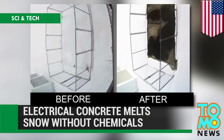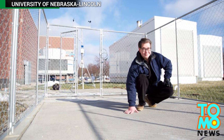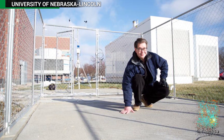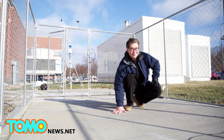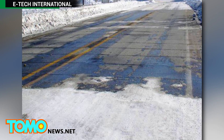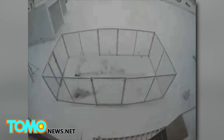Electrical concrete allows roads to de-ice themselves. Chris Twan, a University of Nebraska-Lincoln engineering professor, has created a prototype concrete concoction that can conduct electricity and has the potential to make roads safer in a big way by melting away falling snow.